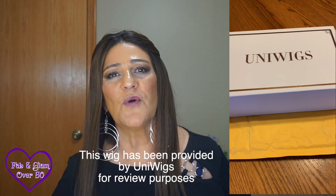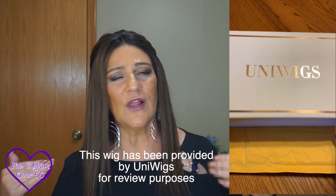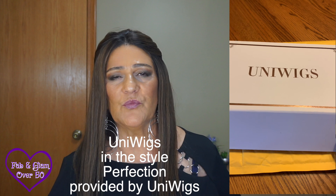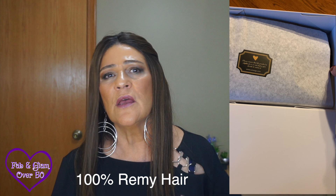I want to talk about the wig I'm wearing, some highlights of 2019, and of course the giveaway. First, I want to start with my wig from Uniwig. This was provided to me by Uniwig for review purposes. When they first approached me, the first thing I did was look at how much it was because it's a human hair wig, and I wasn't going to talk about a wig over $1,000. I'm not a wig reviewer — I wear wigs just for fun.